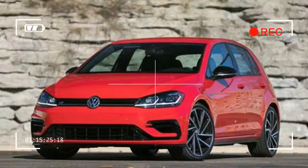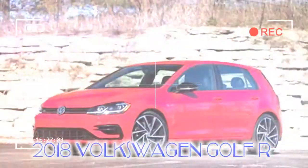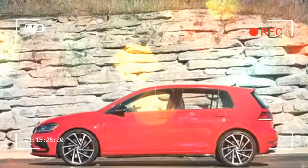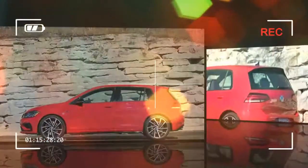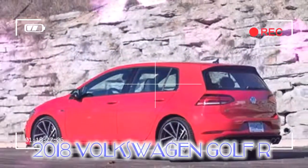Regardless, this sport compact is a dual threat — a winner on both the track and the cul-de-sac. The 2018 Golf R lineup has been consolidated from two to one, with the higher-level Dynamic Chassis Control and Navigation model becoming the sole choice.